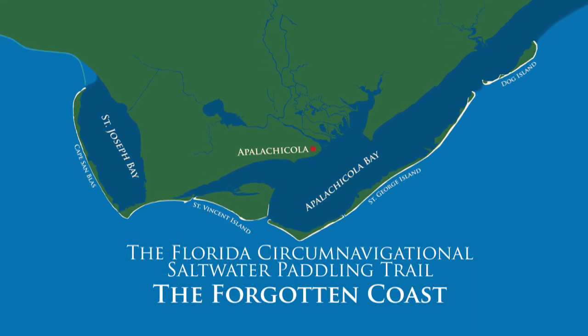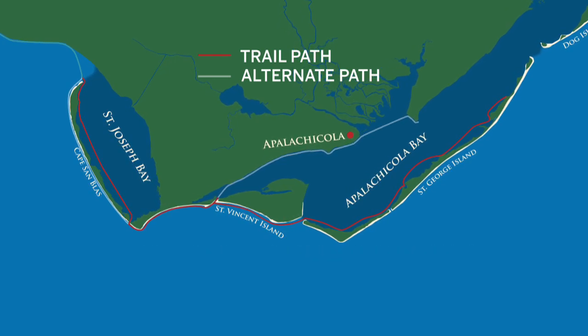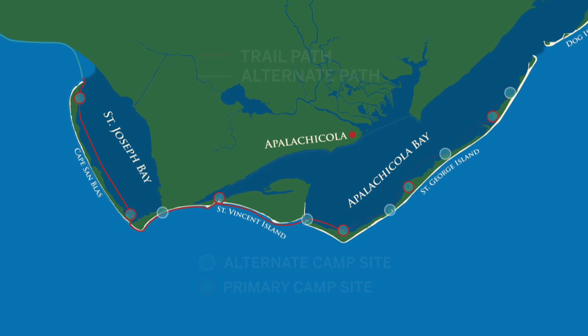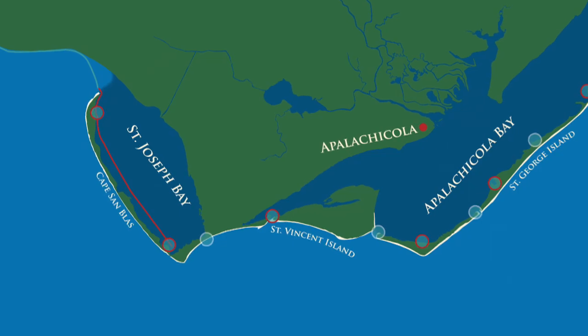The Forgotten Coast is the fourth of 26 trail segments. It takes five or six days to complete the segment, with designated campsites at the end of each day's paddle. You could also choose to paddle part of the segment, or take a day trip. We launched our boats in St. Joe Beach.